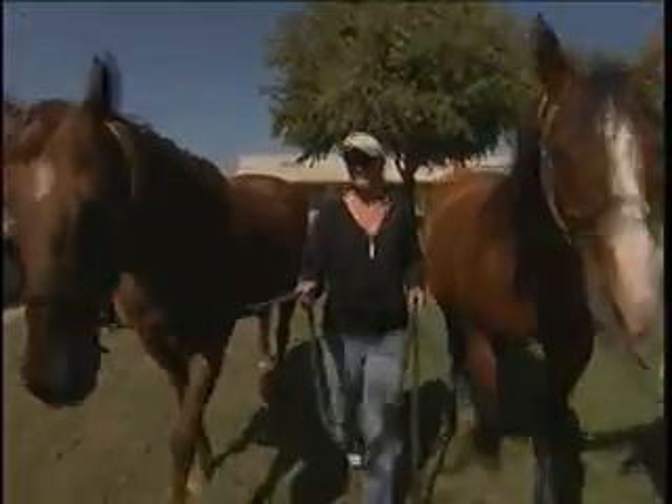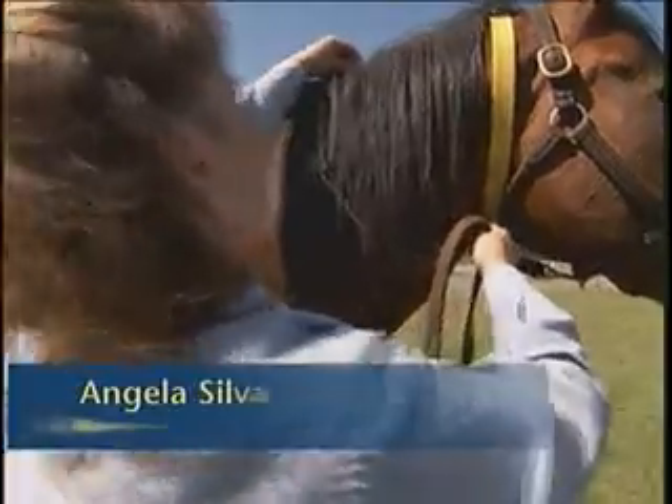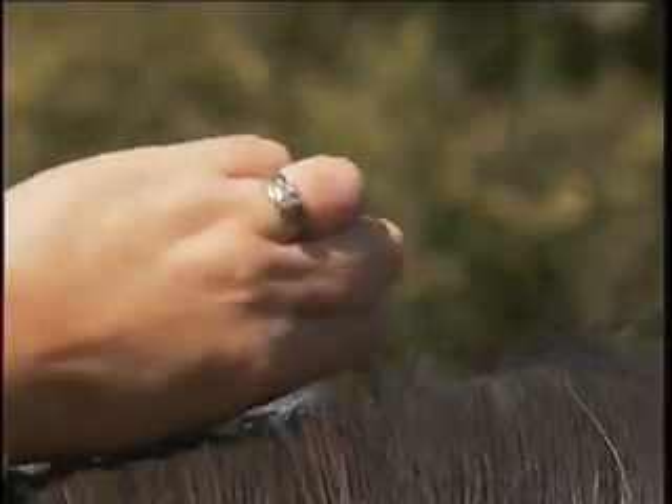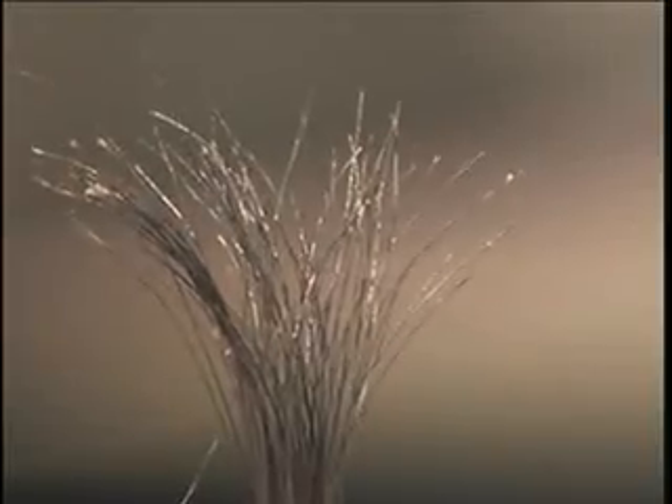The process begins with collecting hair samples from the mane. You want to grab at the base, wrap it around your finger, and give a quick pull. And you see that you have very nice root follicles.